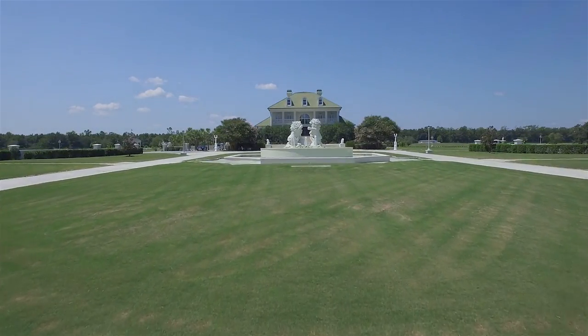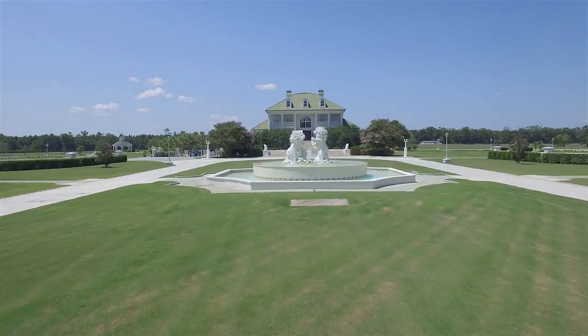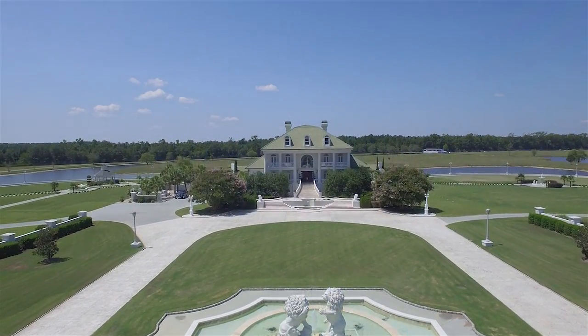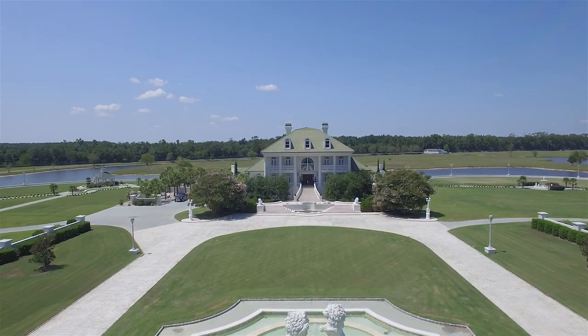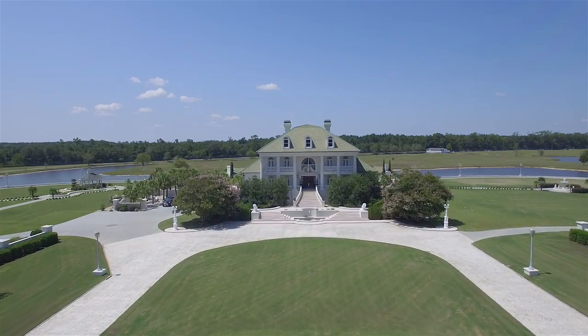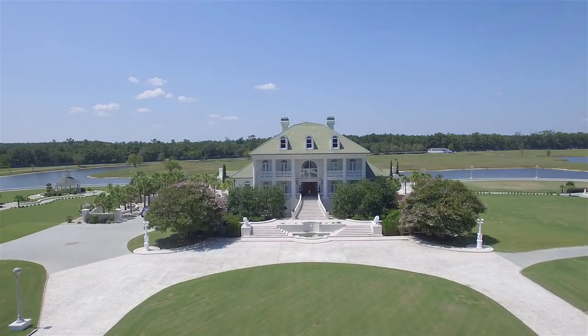When you have to put in your own turn lane to turn into your property, you've got an estate. This property boasts fountains imported from Egypt, manicured lawns, 115 acres, completely fenced in.